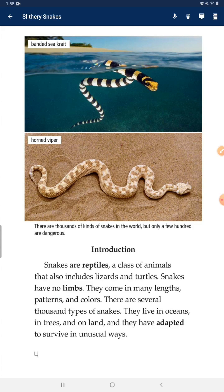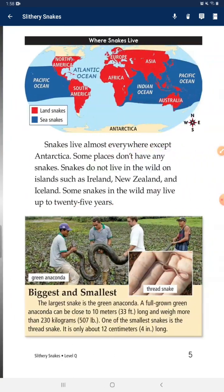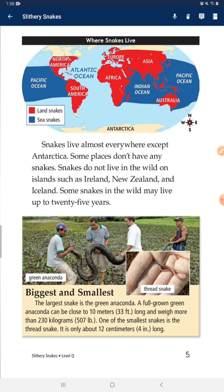There are several thousand types of snakes. They live in oceans, in trees, and on land, and they have adapted to survive in unusual ways. Snakes live almost everywhere except Antarctica.